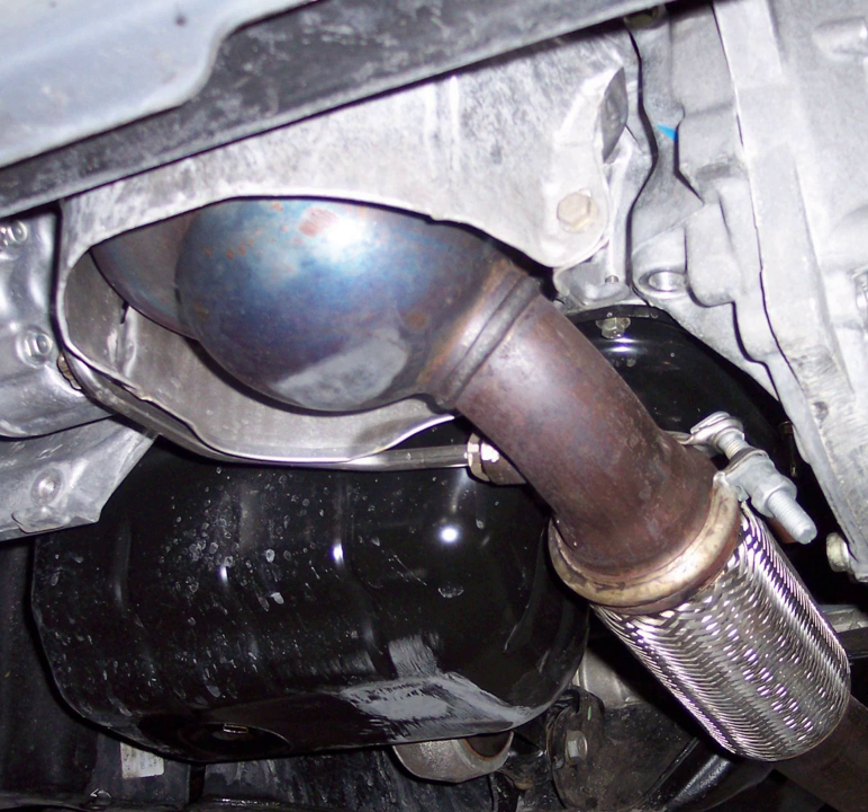Diesel engines produce a variety of particles during combustion of the fuel-air mix due to incomplete combustion. The composition of the particles varies widely dependent upon engine type, age, and the emissions specification that the engine was designed to meet. Two-stroke diesel engines produce more particulate per unit of power than do four-stroke diesel engines, as they burn the fuel-air mix less completely. Diesel particulate matter resulting from the incomplete combustion of diesel fuel produces soot particles.